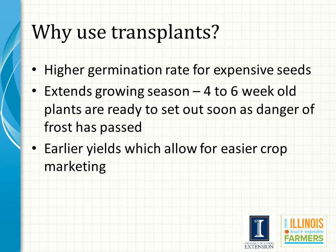Transplants are commonly used in temperate climate areas like Illinois for many reasons. First, they allow growers to achieve a higher percentage germination for expensive seed. Some hybrid seed can cost as much as a dollar per seed, so it is important that we get as many of them to germinate as possible.